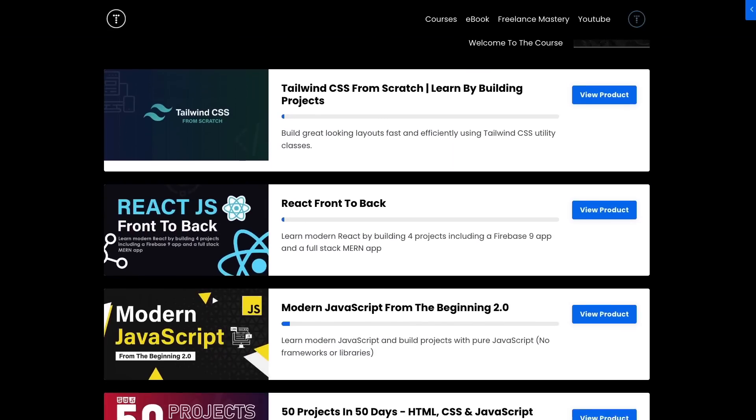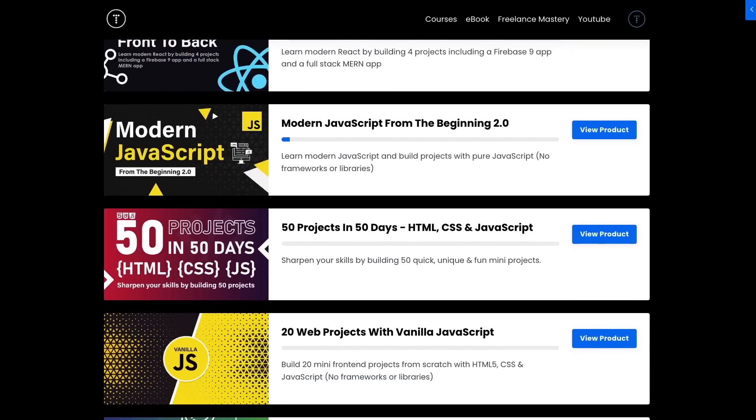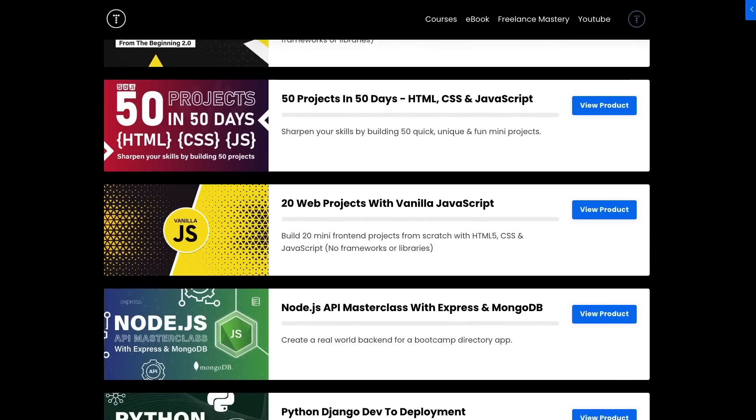I'll be constantly updating courses. I'm actually in the process of updating my MERN e-commerce course — that's why it's not on the website yet. I'm also creating a Bootstrap 5 course and I'm going to get into other languages like Python and Golang. If you go the membership route, you get full access to all courses and can cancel at any time, monthly or yearly.